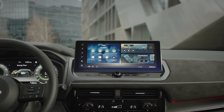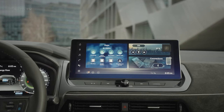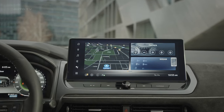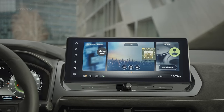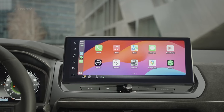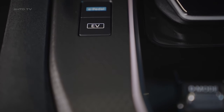The Qashqai now gains Google built-in integration as part of its updated Nissan Connect system. This seamless smartphone digital life integration provides access to Google Maps, Google Assistant voice controls for various vehicle functions, and the entire Google Play app ecosystem. Customers can also utilize the Amazon Alexa virtual assistant.